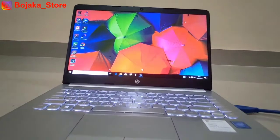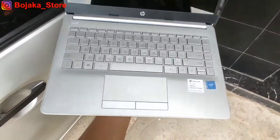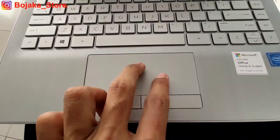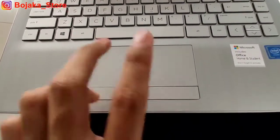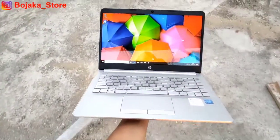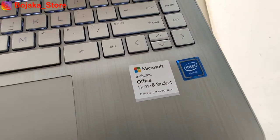Di sisi bawah terdapat touchpad khas seri Pavilion yang berukuran sedang — tidak terlalu besar dan tidak terlalu kecil — dan berbagi area dengan sisi klik kiri dan klik kanan yang memiliki jeda pembeda. Pada sisi kanan bawah keyboard terdapat logo Intel Insight beserta logo resmi Microsoft Office Home & Student 2019.